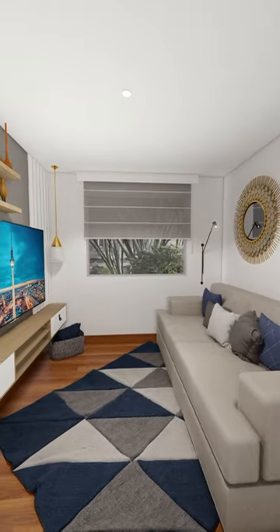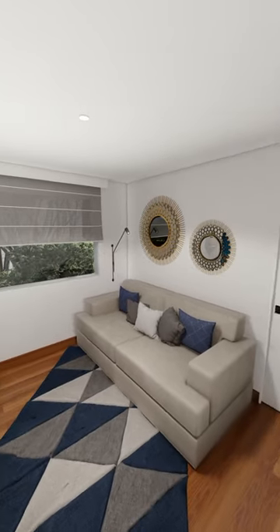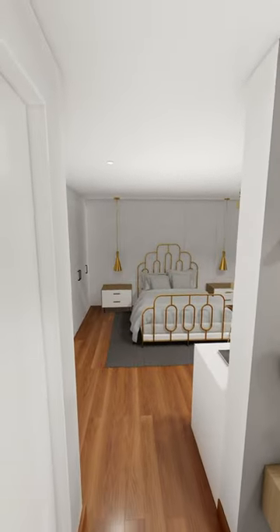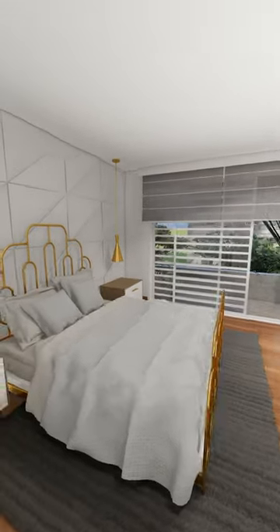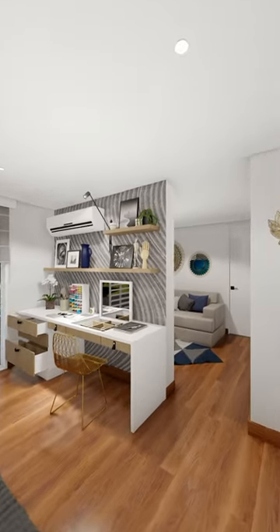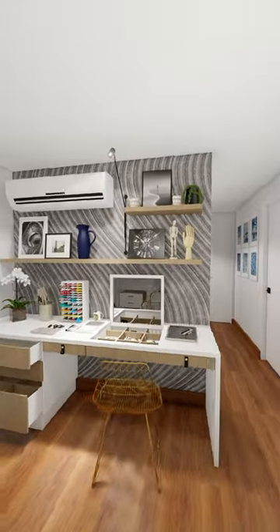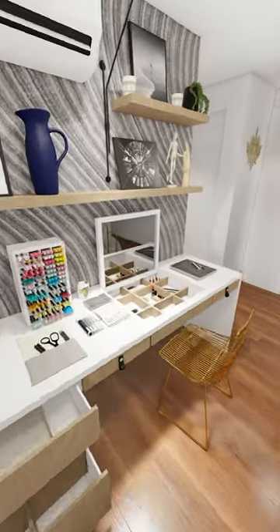Creating a comfortable and functional bedroom workstation doesn't have to be a daunting task. Our interior design team is here to help you turn your bedroom into the perfect home office. From selecting the right furniture and decor to optimizing your layout and lighting, we'll work with you to design a space that not only looks great, but also supports your productivity and well-being.